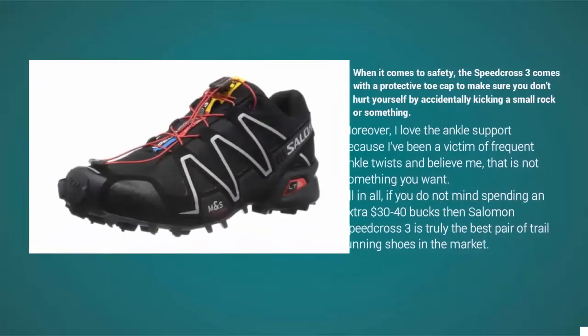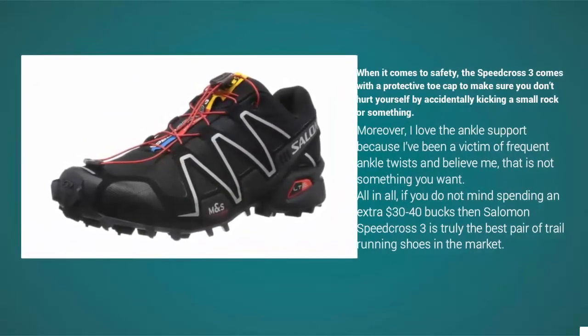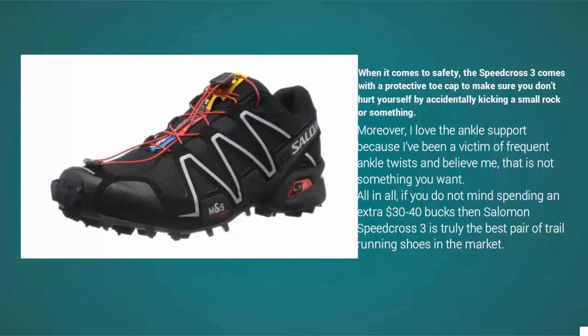When it comes to safety, the Speed Cross 3 comes with a protective toe cap to make sure you don't hurt yourself by accidentally kicking a rock. Moreover, the ankle support is excellent — a great feature for anyone prone to frequent ankle twists. All in all, if you don't mind spending an extra 30 to 40 bucks, the Salomon Speed Cross 3 is truly the best pair of trail running shoes on the market.